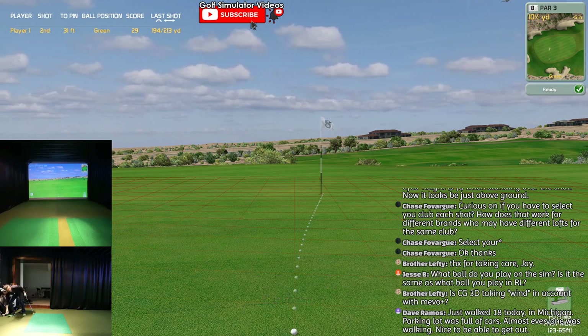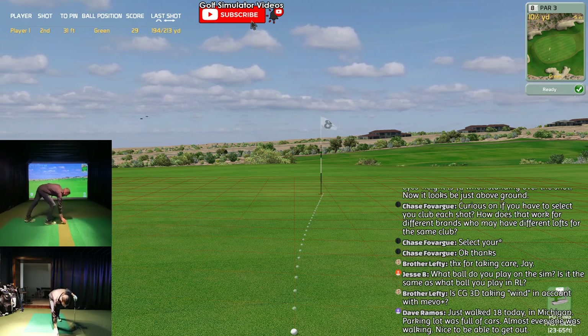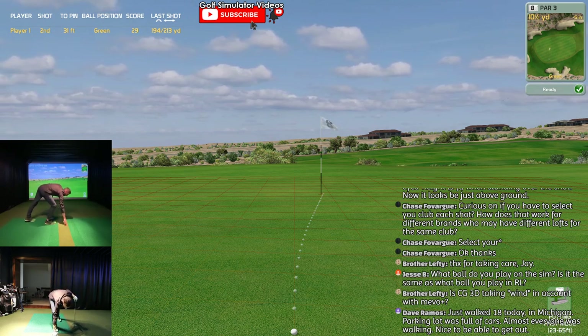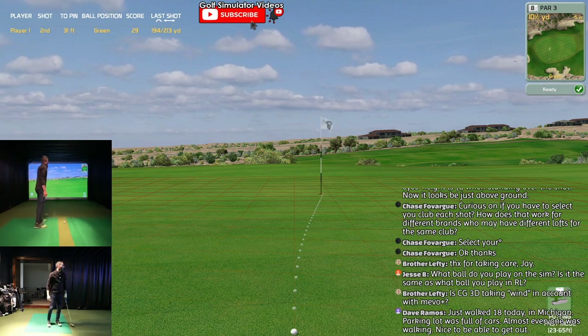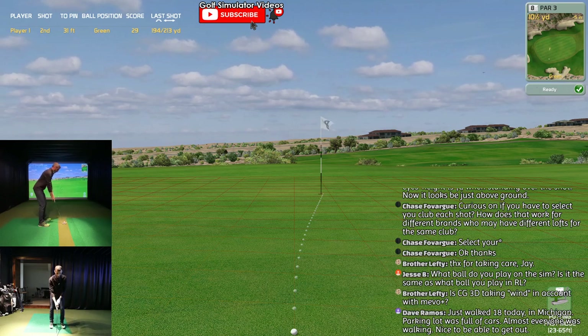It's all about the flat stick now. 31 feet. A lot of people have been asking for Creative Golf on-course play - I've only been able to do a little bit, so I'm glad I'll upload the stream after.